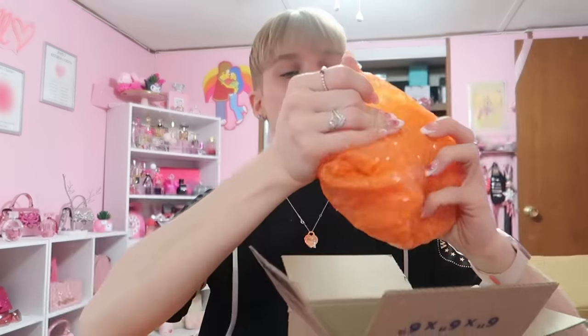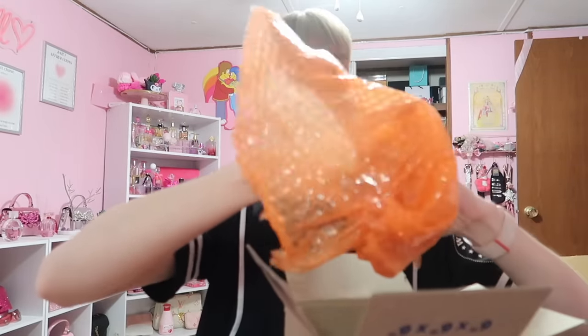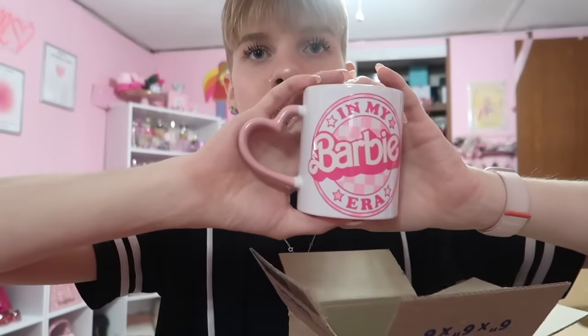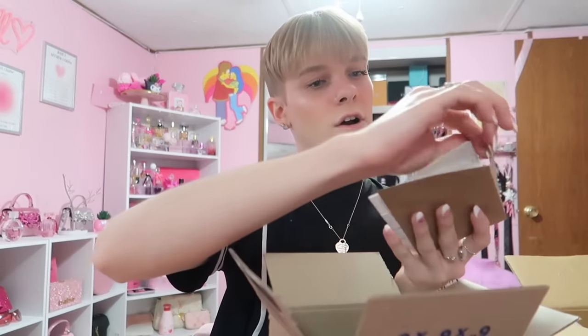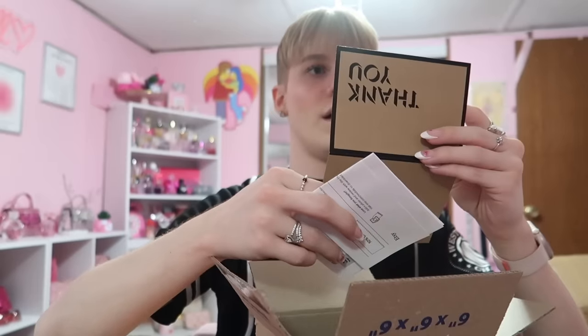Oh! Someone sent me the Barbie mug from Walmart! Oh my gosh — not just a Barbie mug from Walmart. Look how cute this is — I've never seen this one before. My Barbie era! I feel like that's online only. Is there a thank you card? Yes, and this cup is hand wash only.